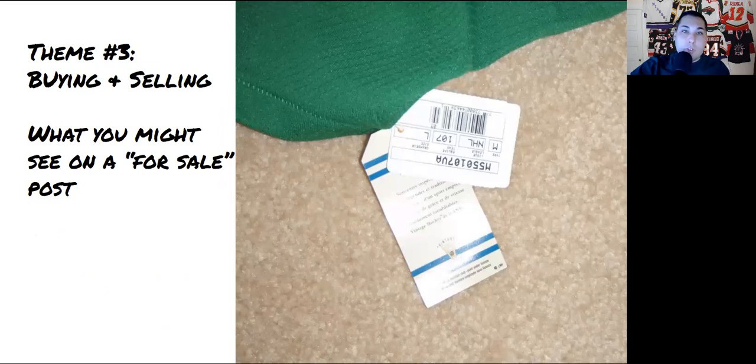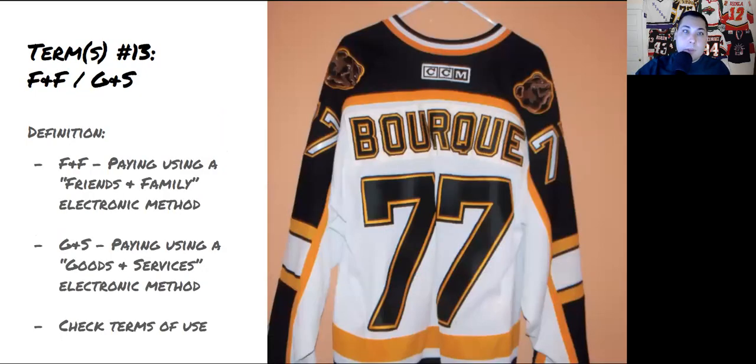The third theme is around terms used when buying or selling a jersey. Term number thirteen is FNF and GNS — types of electronic payments. FNF means friends and family, which usually has fewer fees but limited protection if something goes wrong. GNS, or goods and services, offers more protection as a buyer. Some in the hobby have been burned going the FNF route to save a few dollars. Check the terms of use for whatever payment method you're using and make sure you know who you're making a deal with.